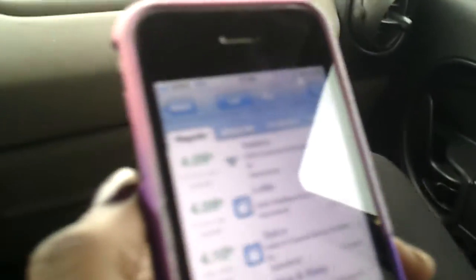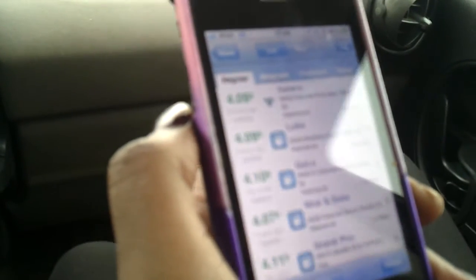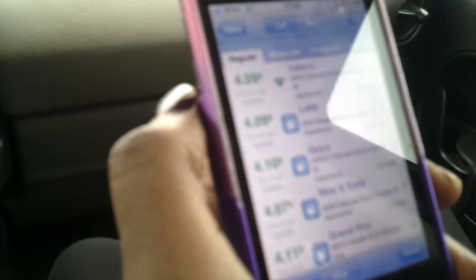We are at Valero right now, and it's $4.09, and that's accurate. The cheapest gas around us would actually be down the street at Nice and Easy, but I'd rather pay the extra two cents because Nice and Easy is always jam-packed. I hate getting gas from there, but this is GasBuddy.